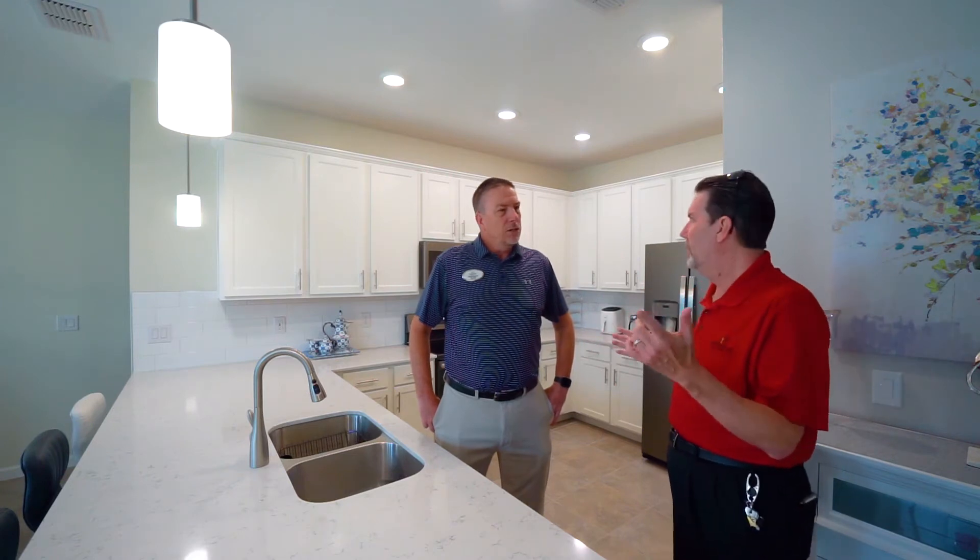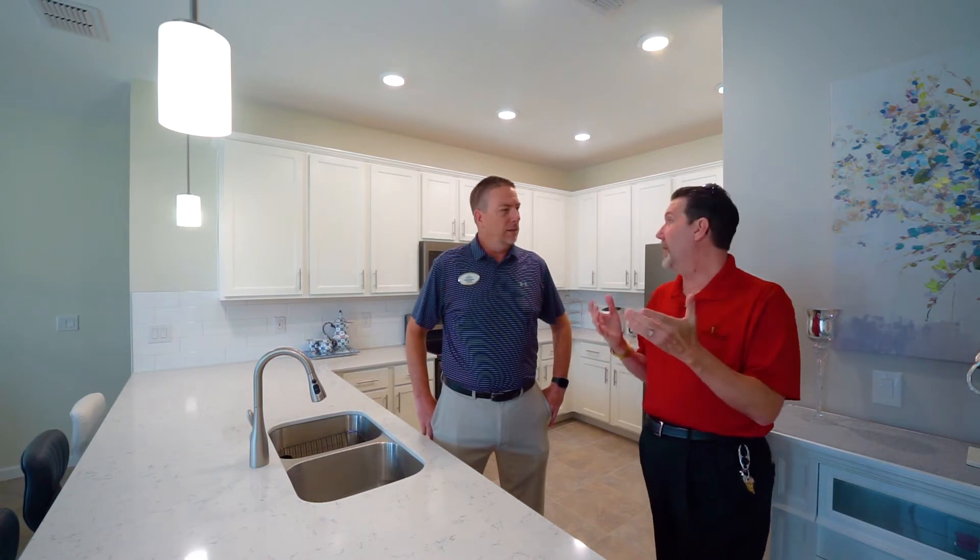Tell them again, where are we? We're at 9813 Red Eagle Drive. It's a three-bedroom, two-bath, around 1,700 square feet, gated community. You've got to come see this place — you'll love it. It's not going to last long, is it? No, this thing is going fast.